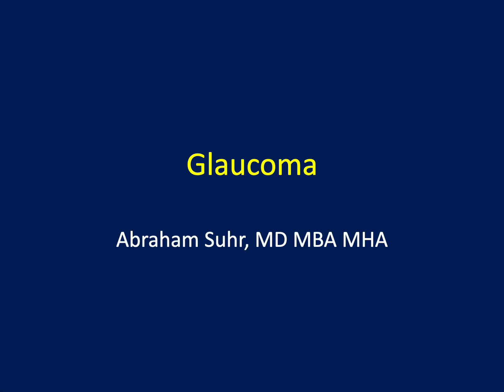Welcome to my presentation on glaucoma. I am Abraham Sir, a fellowship-trained glaucoma specialist practicing in San Luis Obispo, California. The purpose of this presentation is to provide a clear and concise overview of glaucoma. I will discuss what glaucoma is and the treatment goals and options.